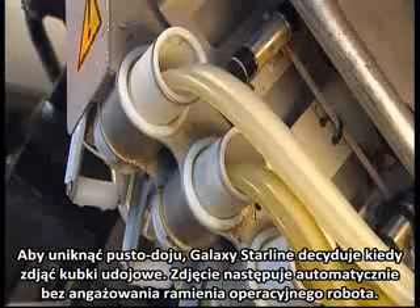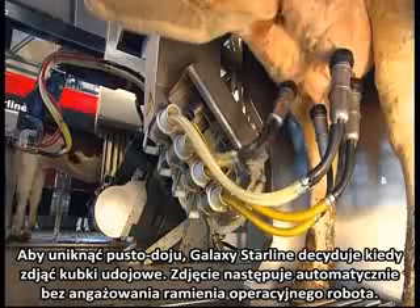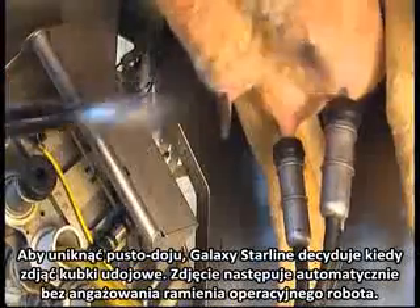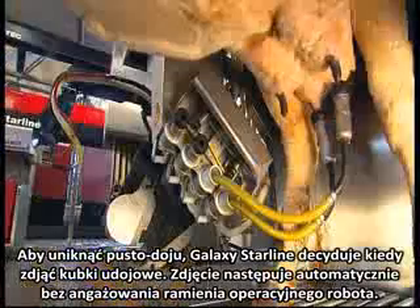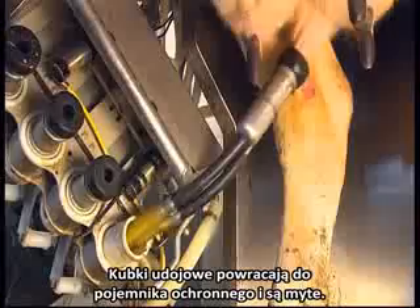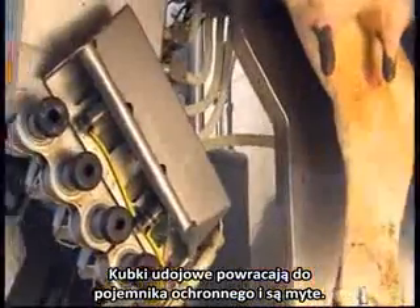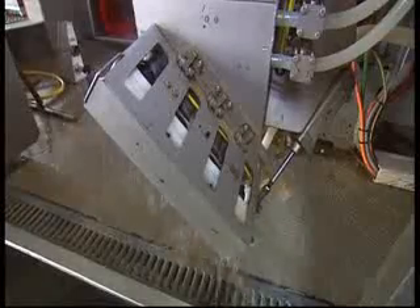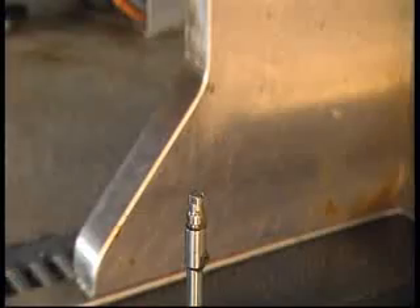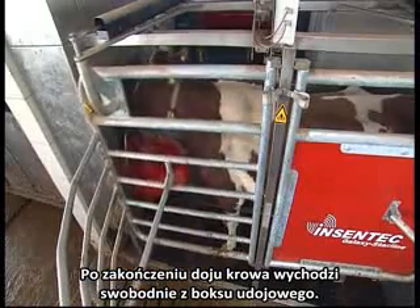To avoid idle milking, the Galaxy Starline decides when to release the teat cup. The release occurs automatically without engaging the robot arm. The teat cups are returned to the protected holder and cleaned to prevent possible contamination in between activities. The cow is now ready to exit the milk box.